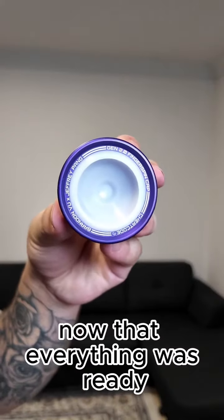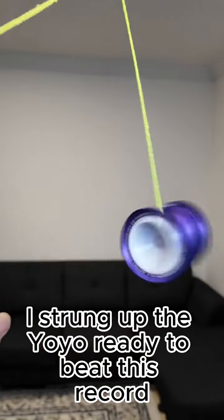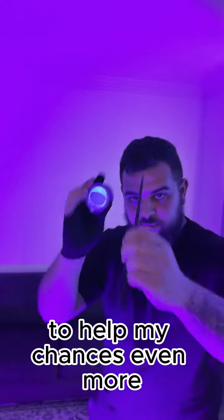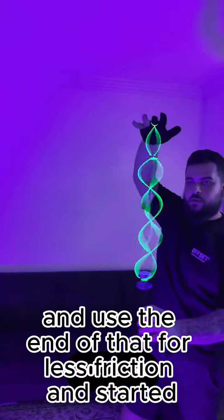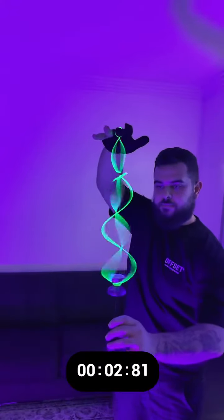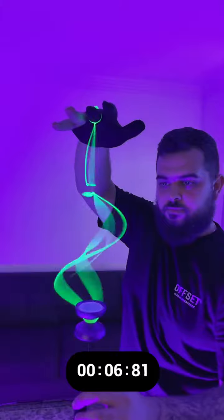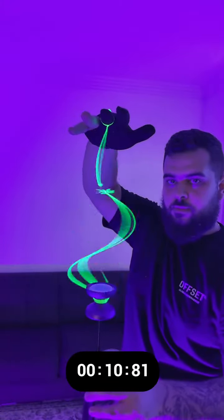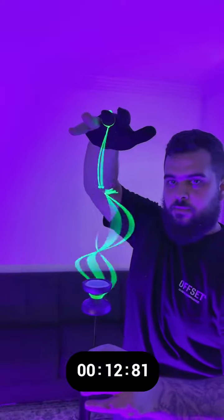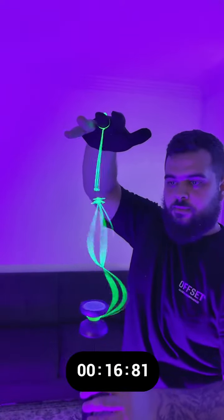Now that everything was ready, I strung up the yo-yo, ready to beat this record. To help my chances even more, I grabbed my beard comb and used the end of that for less friction and started. Thank you.